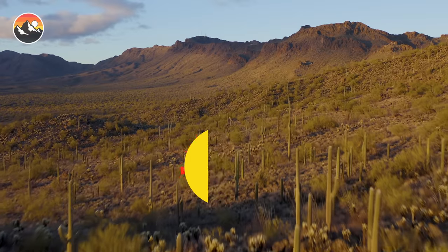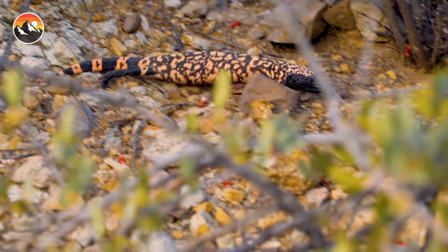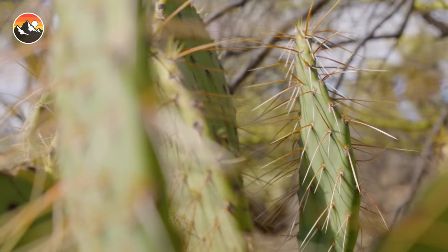Welcome to the Sonoran Desert, one of the harshest environments in the continental United States. This terrain has become a staple for Brave Wilderness. From the Gila monsters to the tarantula hawks, even the plants are out for blood. In fact, that's exactly why we're here.